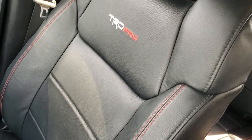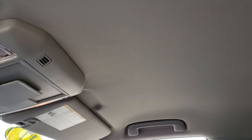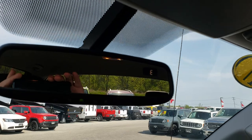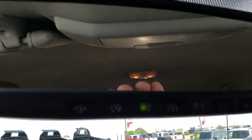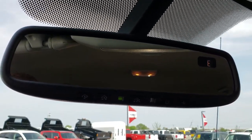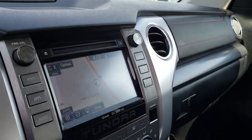The passenger seat is absolutely perfect — no rips or tears. This truck has never been smoked in and smells very clean. The headliner is in excellent condition. You get the rear-view mirror with the compass, and your HomeLink buttons are right there — those control your garage doors, security systems, and lighting systems.